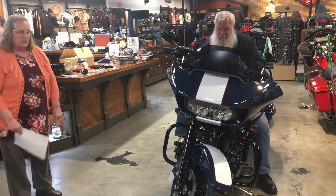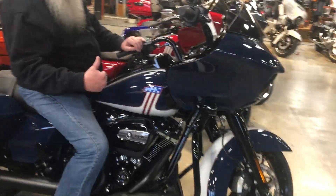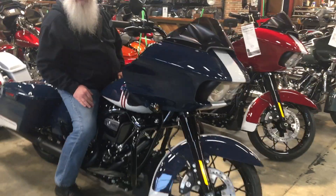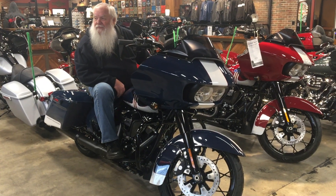This would be the Road Glide Special in billiard blue and stonewashed curl — it is really a beautiful bike. This bike comes in red and blue, and there are 900 of each that were made at the factory. It's a mid-year introduction, so they're very limited. It's a 2020-and-a-half bike model.